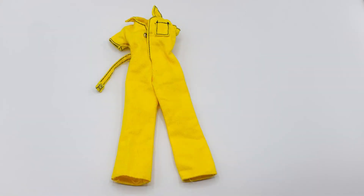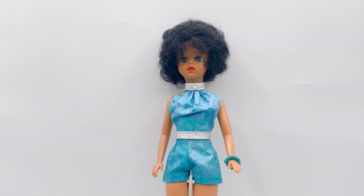Susie was wearing a yellow jumpsuit from the Cindy Freewheeling outfit when I got her. I thought that it did not suit her, so I bought her this outfit from Jolly Dolly Shop. I'll leave a link to her Etsy shop in the video description and in the comment section. She makes beautiful doll clothes.